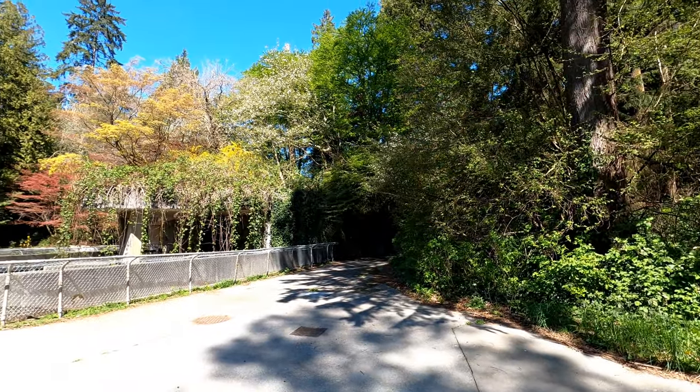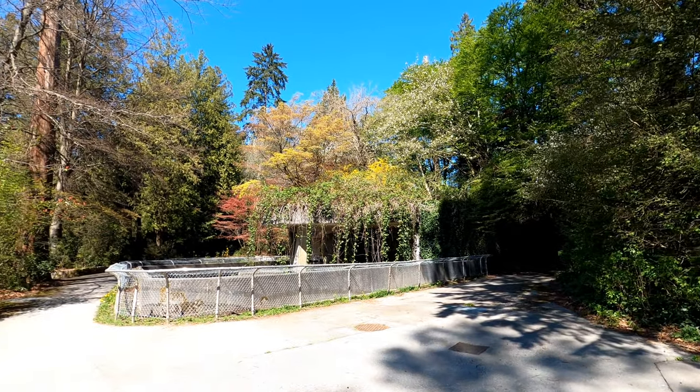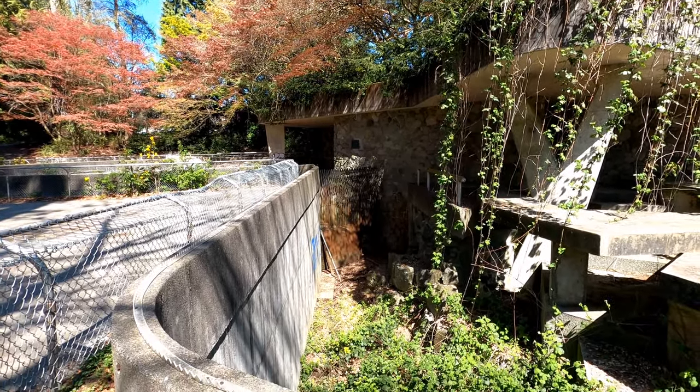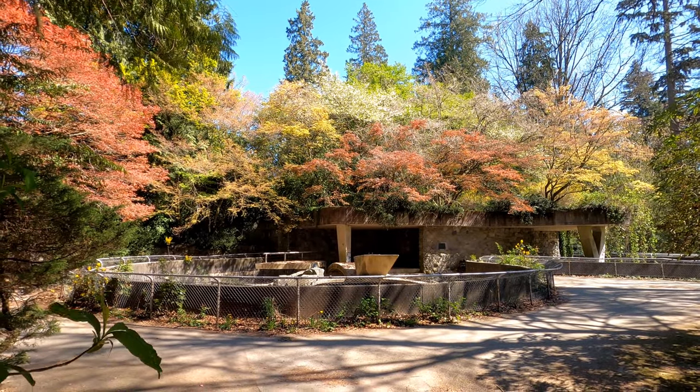It would have been hard to argue that the zoo was outdated and needed to be closed. But for those of us that grew up in the Vancouver area, this is a place of childhood memories and we look back on it fondly. Thanks for watching — remember to keep exploring, and until next time, it's time to exit through the gift shop.